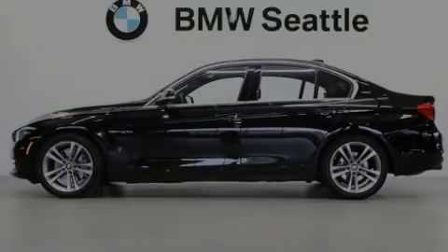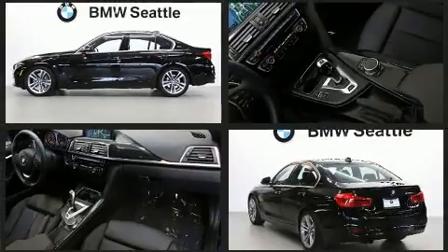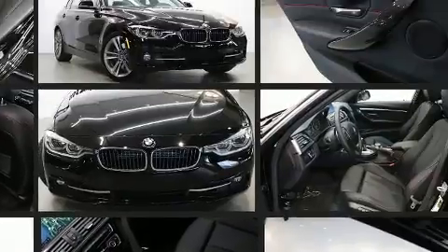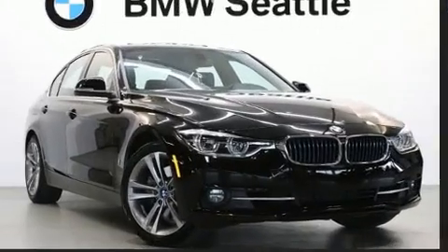Outstanding design defines the 2018 BMW 330e. Smooth gear shifts are achieved thanks to the efficient four-cylinder engine, and for added security, dynamic stability control supplements the drivetrain. The engine breathes better thanks to a turbocharger, improving both performance and economy.